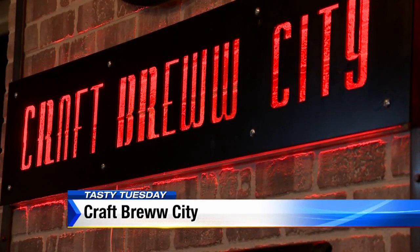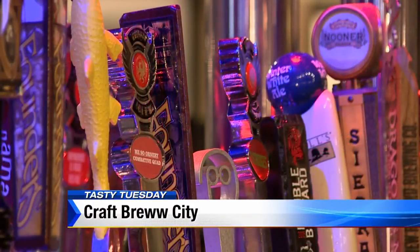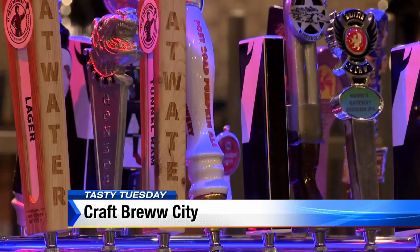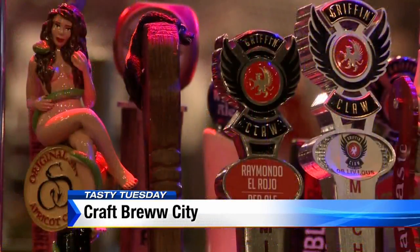Craft Brew City in Farmington Hills is a perfectly named pub. They do 40 on draft and over 100 by the bottle. This gastropub does a lot of Michigan craft brews but recognizes other states have hops worthy of a tap here too. The 40 on draft rotate every day, every week, and they update their list through a website called taphunter.com.